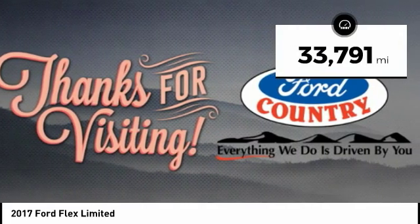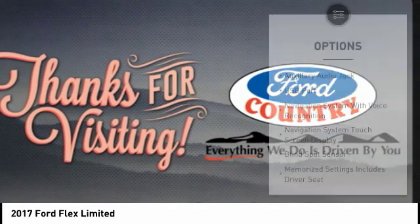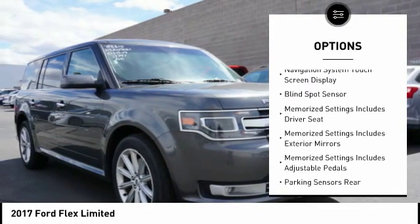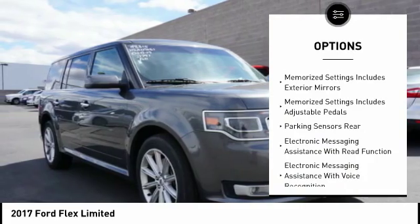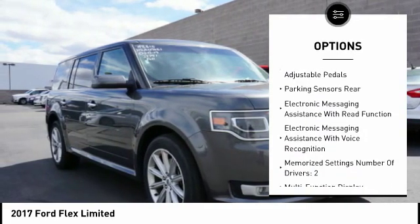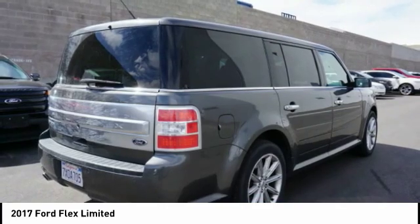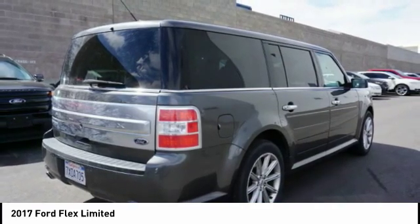Here are some of this vehicle's great options: steering wheel audio controls, stability control, power driver's seat, power passenger seat, navigation system, backup camera, traction control, remote engine start, keyless entry, and air conditioning. Drive away with a great deal on this vehicle — call or stop in today.